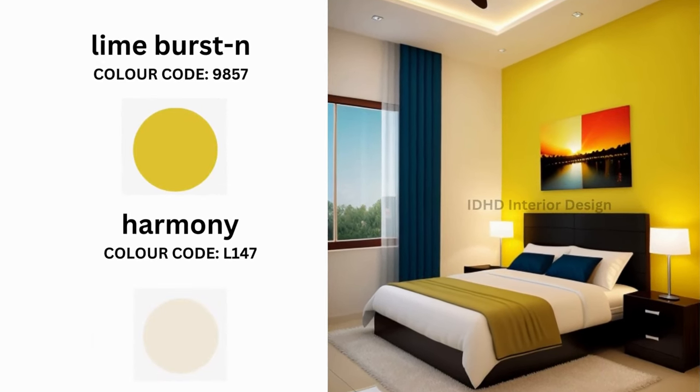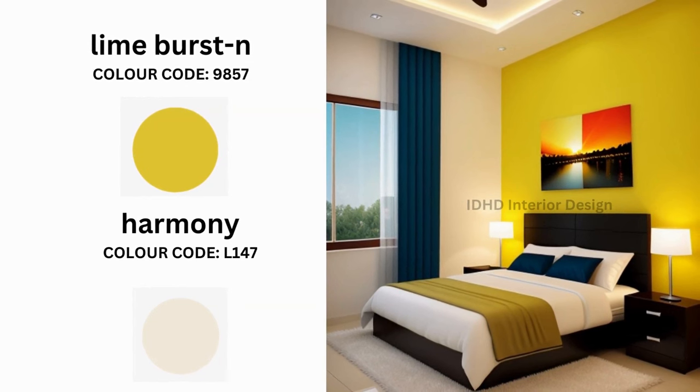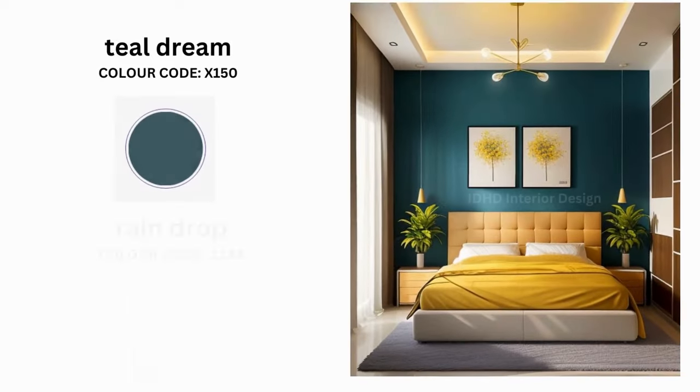Lime Burst is a bright and cheerful yellow-green color. Pair it with Harmony, a soothing and balanced shade. Lime Burst injects life into your space, while Harmony provides the perfect counterbalance for relaxation.